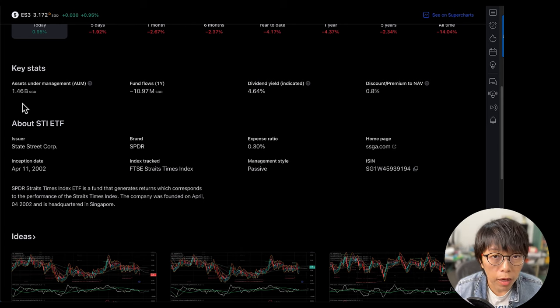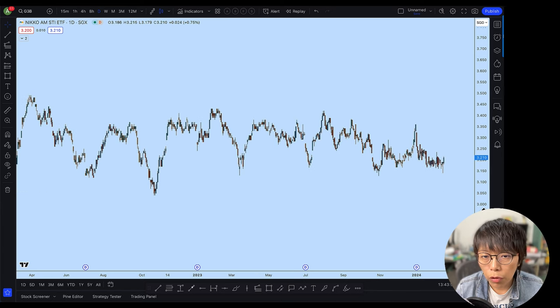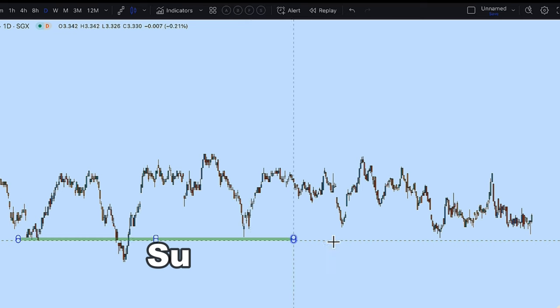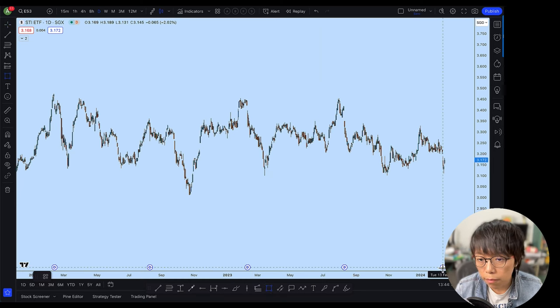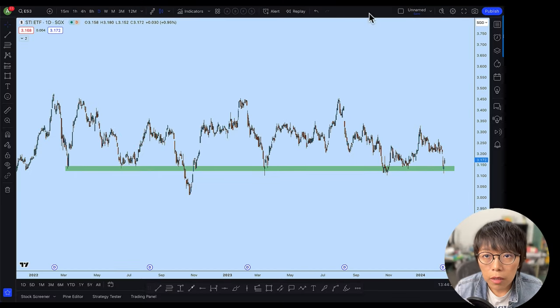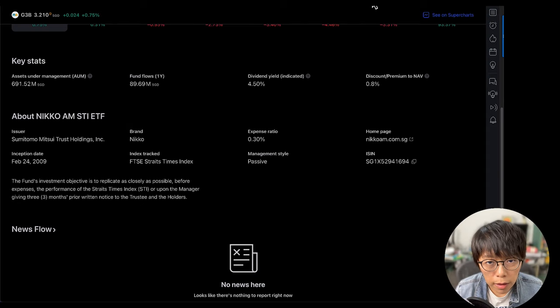The second ETF is the Nikko AM STI ETF. You can see that it follows very closely to the movement of the STI. The ETF does pay out dividends. For Nikko AM, a support level is somewhere around the current area, and we are actually near that support. Similarly for ES3, State Street has just paid out dividends around mid-February. For Nikko AM, the asset under management is about 691 million — much lesser than ES3 — with a dividend yield of about 4.5% and an expense ratio of 0.3%. These statistics are about the same, with only the AUM being notably different.